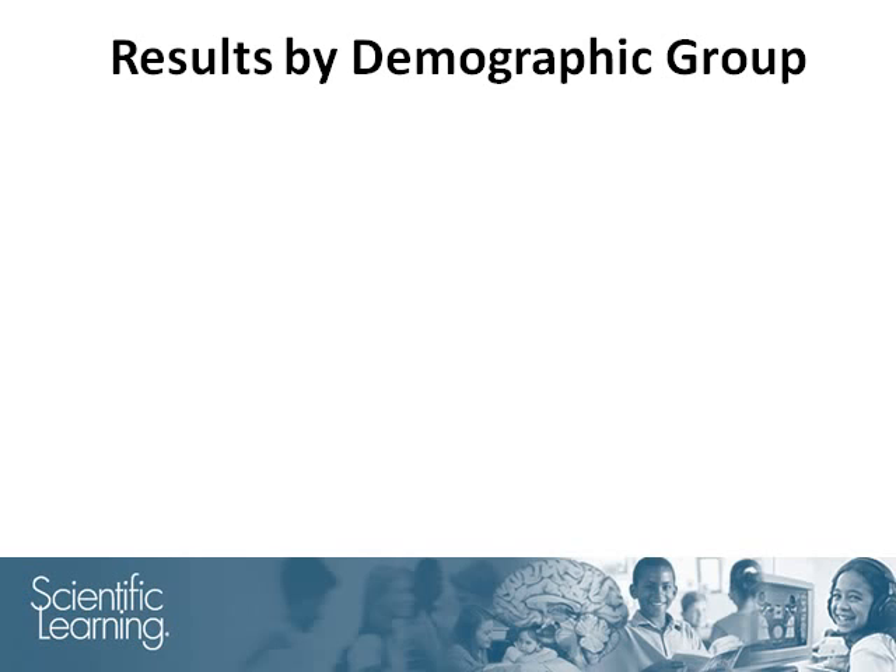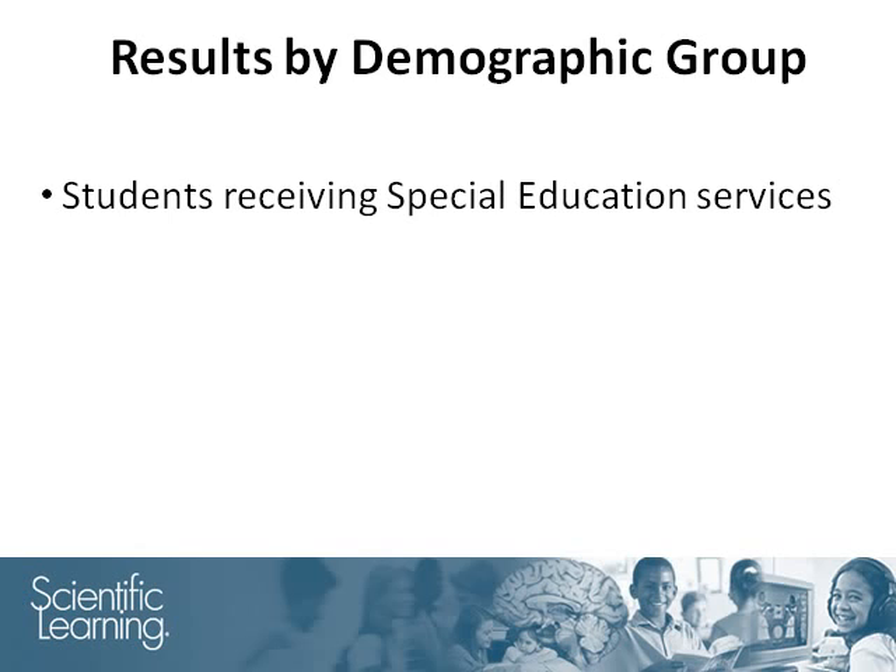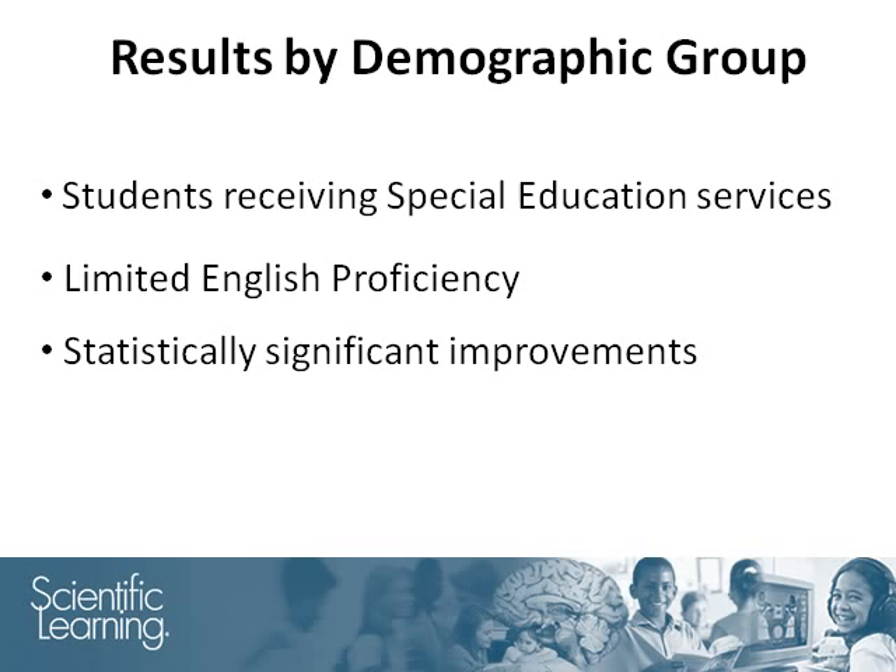In addition to longitudinal results, data were also analyzed for certain demographic groups, including students who were receiving special education services and students with limited English proficiency. Both groups achieved statistically significant improvements on the CRCT reading test after Fast Forward participation.